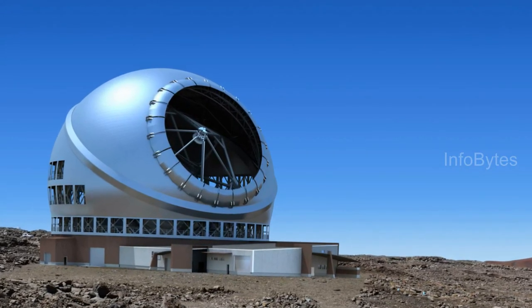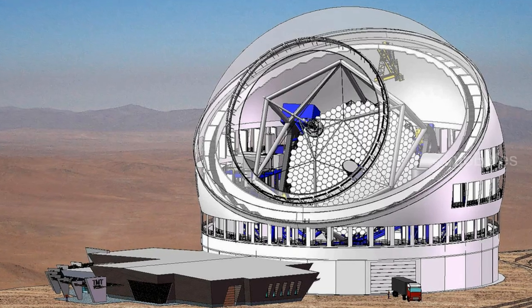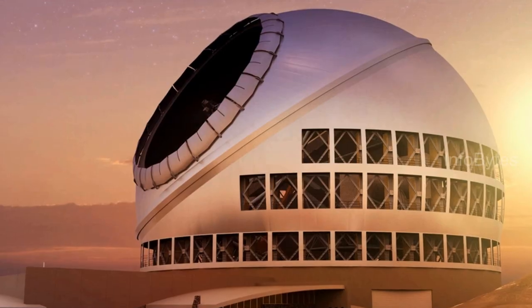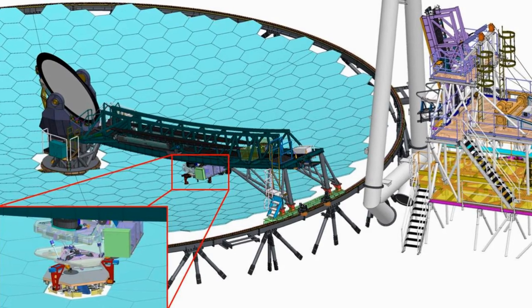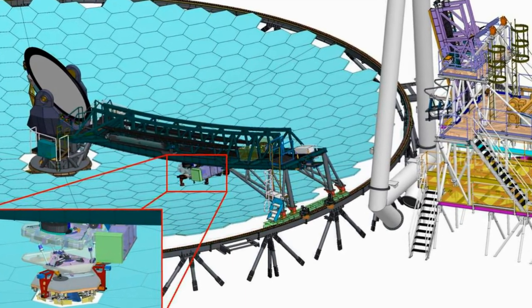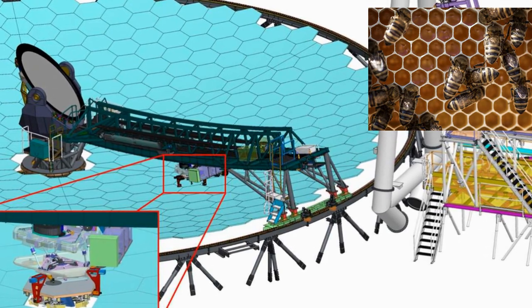Most future ground-based telescopes will have an aperture greater than 8 m. One such extremely large telescope is the Thirty Meter Telescope, or TMT, which is under construction and is expected to be completed by 2030. The primary mirror of TMT has a diameter of 30 m and will be made using 492 individual hexagonal segments of 1.44 m each, arranged like a honeycomb.